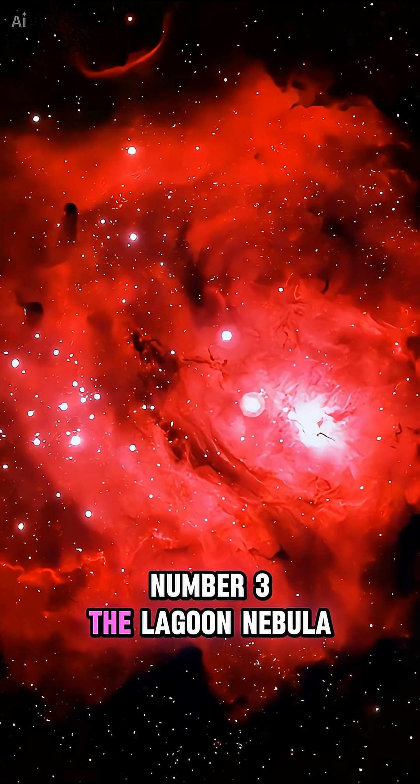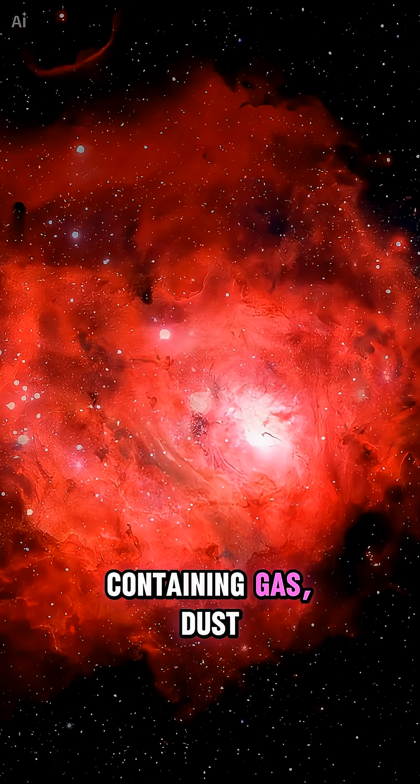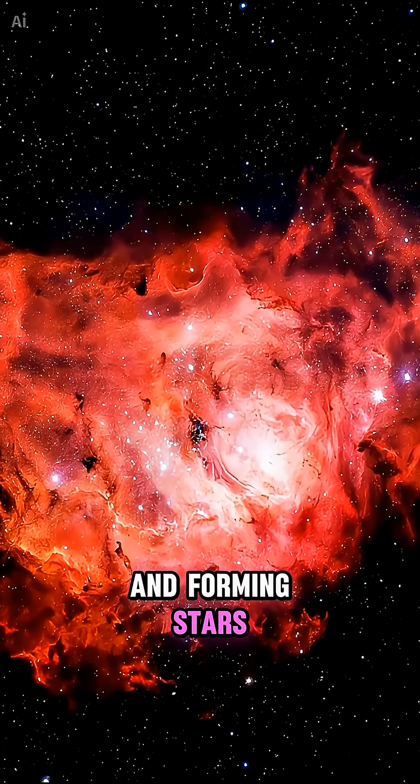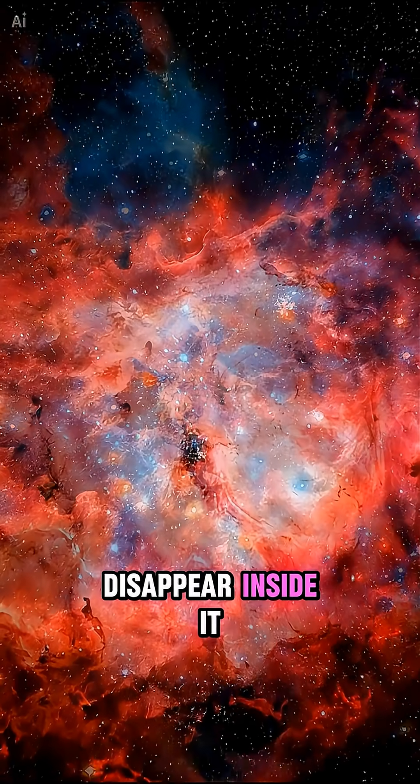Number 3: the Lagoon Nebula. It's roughly 55 light years wide, containing gas, dust, and forming stars. Centered on the sun, the solar system would disappear inside it.